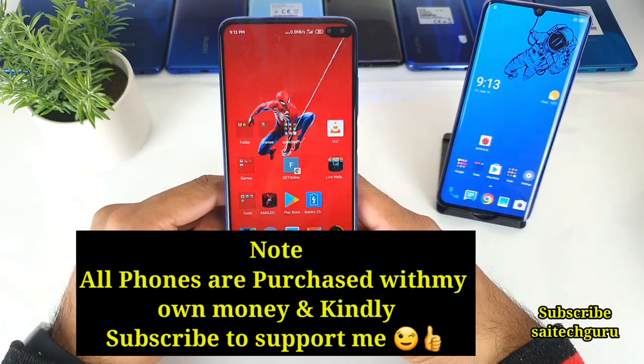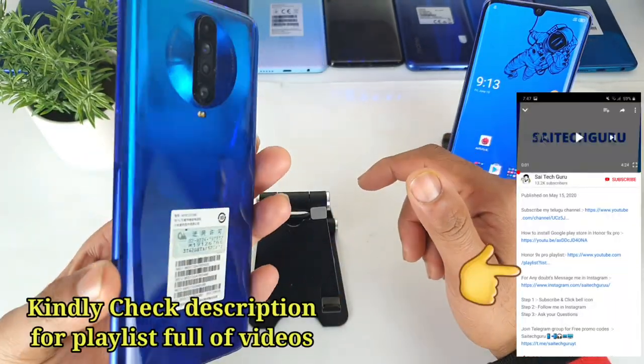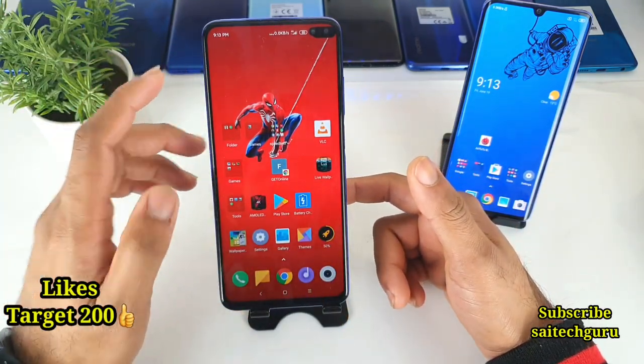Hello everyone. Hi, I'm Sai Chitanya. Welcome to Sightecher. In this video, I'm going to tell you my review of the Poco X2 phone after using it for a long time. It's been a very long journey with this Poco X2 phone.